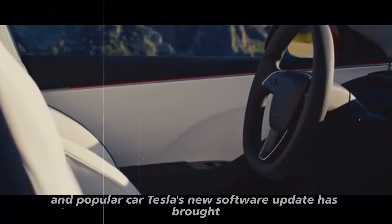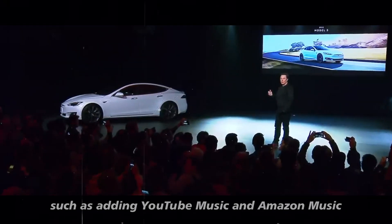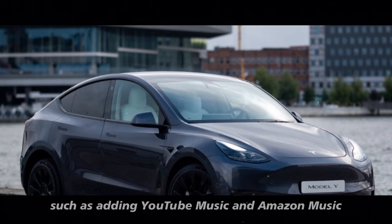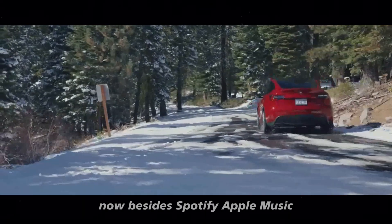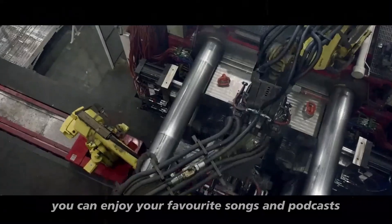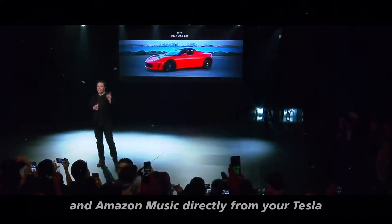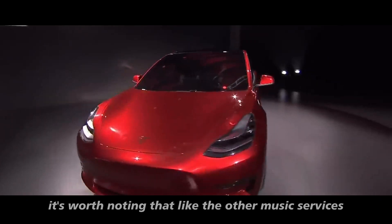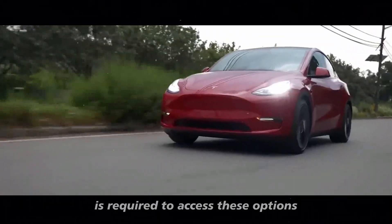Tesla's new software update has brought several improvements to the entertainment system, such as adding YouTube Music and Amazon Music. Now, besides Spotify, Apple Music, TuneIn, and Tidal, you can enjoy your favorite songs and podcasts from YouTube Music and Amazon Music directly from your Tesla. It's worth noting that, like the other music services, a premium connectivity subscription or an active Wi-Fi connection is required to access these options.